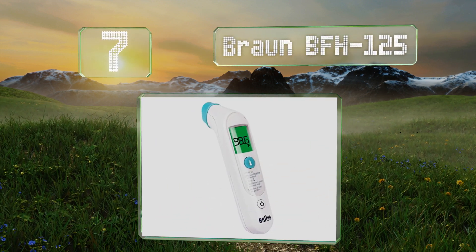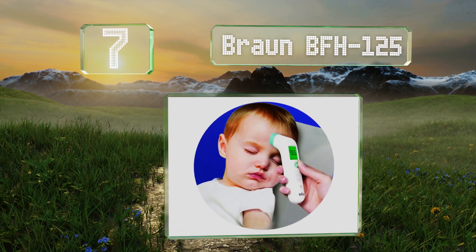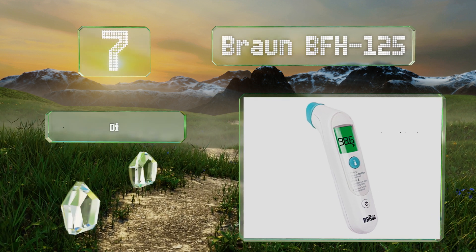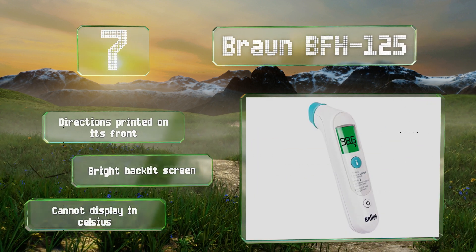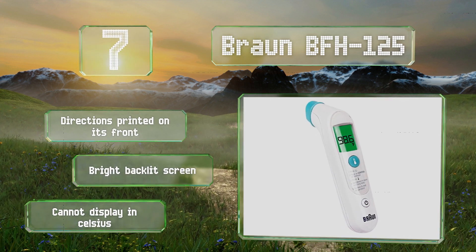At number seven, there's no need to wake a sleeping child with the Braun BFH 125, which provides accurate color-coded results when placed gently upon a forehead. It offers simple one-button operation and comes with the two required triple-A batteries and a protective cap. It has directions printed on the front along with a bright backlit screen, but note that it can't display in Celsius.